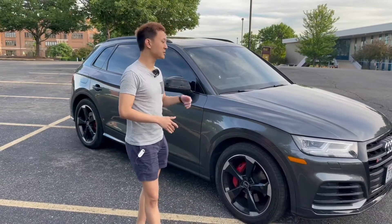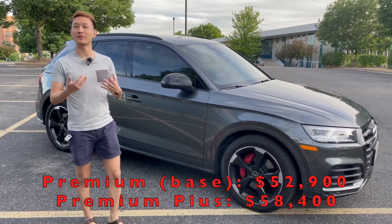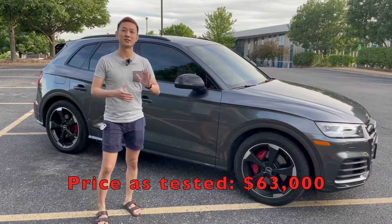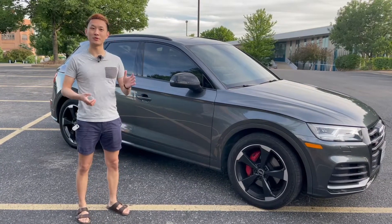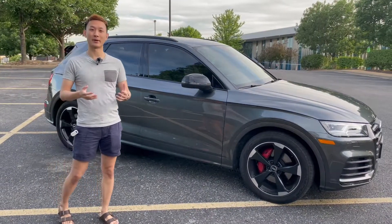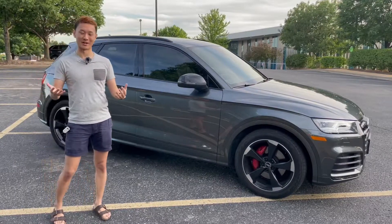The SQ5 starts at a base price of about $53,000 for the lowest trim, the Premium. The model here is the Premium Plus, which brings it up to about $58,000. With options such as the S Sport package — a $3,000 package — this car MSRP is right above $63,000. It gets about 18 city and 23 highway miles per gallon, a little lower than the normal Q5 as you'd expect from a performance variant, but really not that bad.